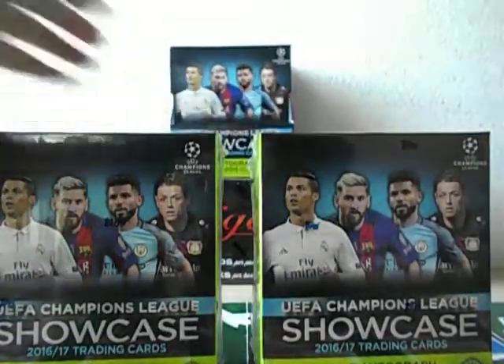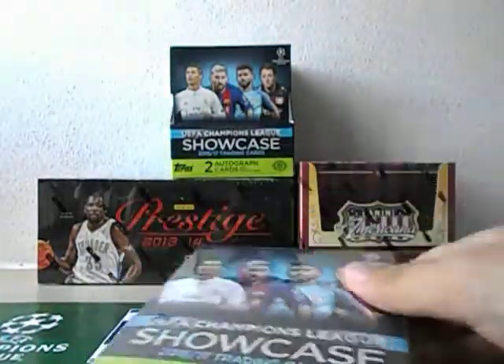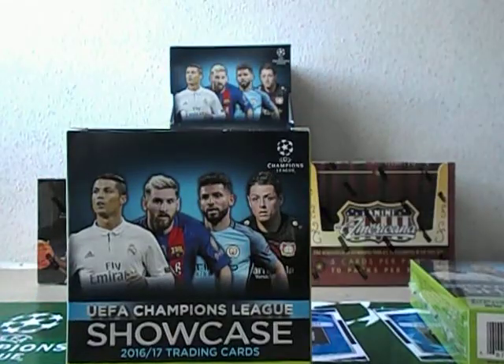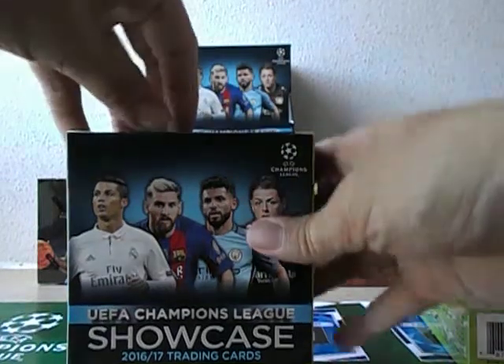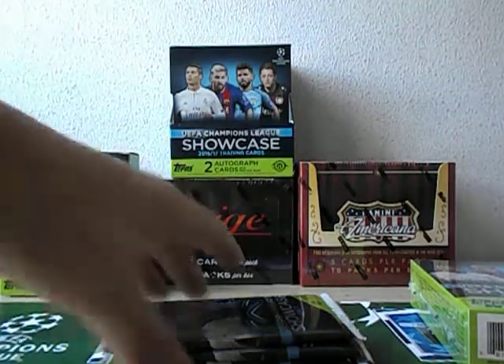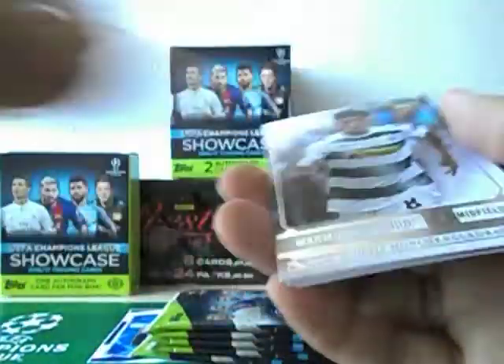All right, so one autograph hit per mini box. If you're lucky enough you might also get a relic hit — the relic hit is rather a bonus hit — but much doubt has been cast on the authenticity of the relic jersey cards, so that's another issue. You should also be getting one or two numbered hits; I only got one numbered card in my last box break for the previous customer.